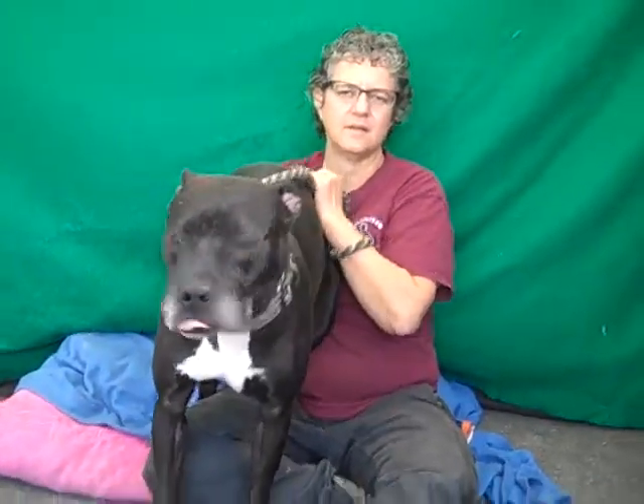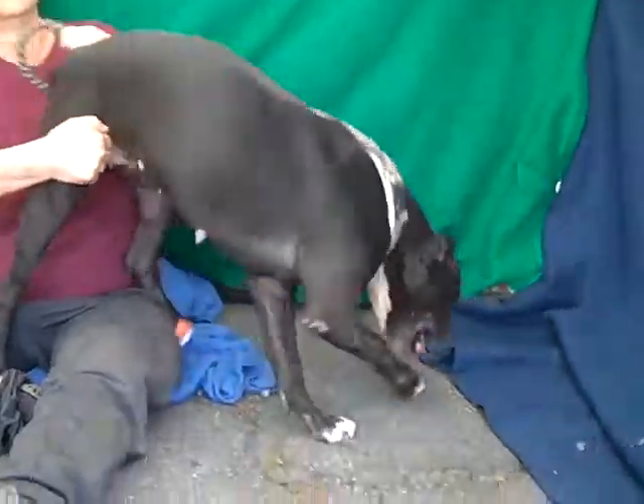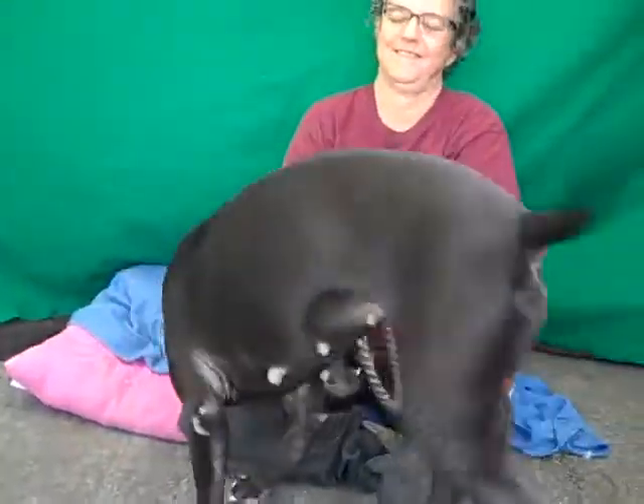We think Mary is around two to three years of age. She's listed here as a pit bull but she looks to us like she's got a good amount of boxer and probably black lab mixed in there as well.